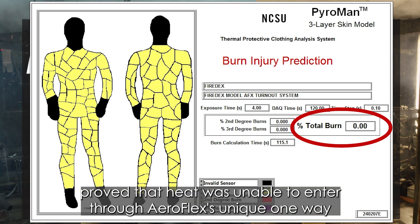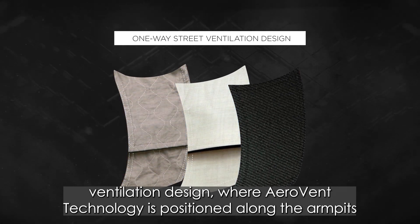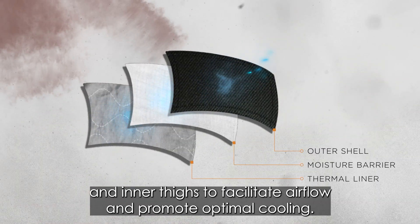The test proved that heat was unable to enter through AeroFlex's unique one-way ventilation design, where AeroVent technology is positioned along the armpits and inner thighs to facilitate airflow and promote optimal cooling.